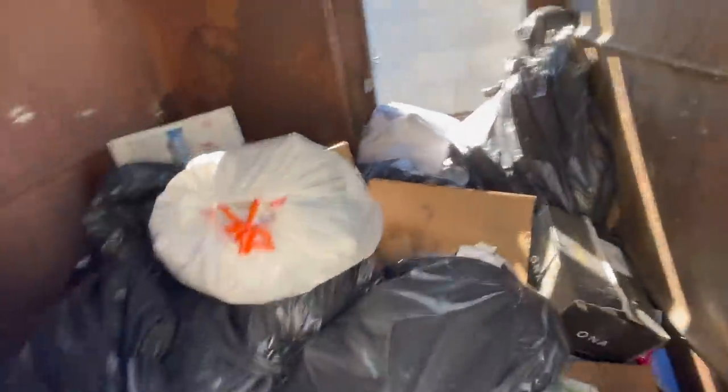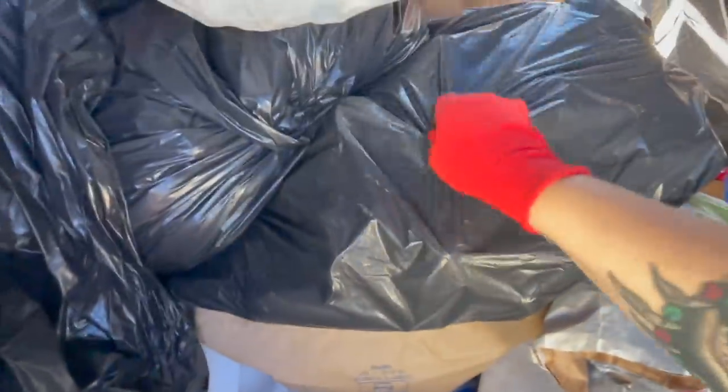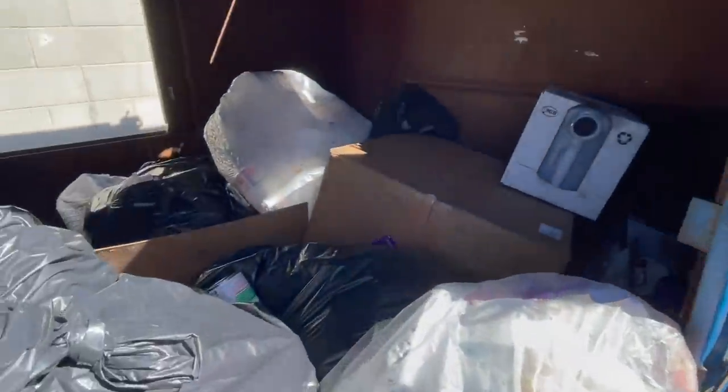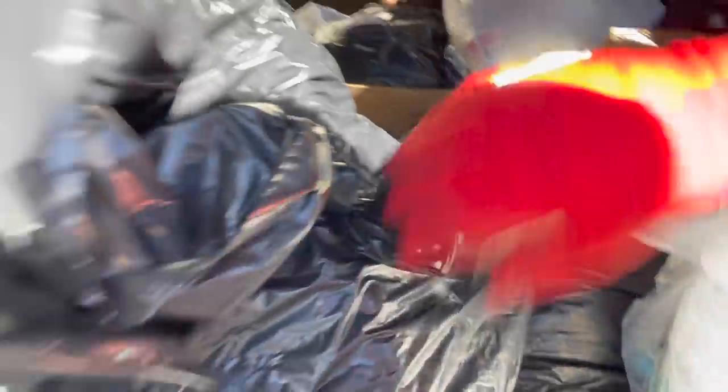We weren't really finding anything at the student apartments, so we drove over to some shops. This is a shared dumpster — there's what looks like a can of food, restaurant trash, a donut box. It's empty though. Any dumpster that's shared with a restaurant is always really gross. Doesn't look like there's anything useful, but we're going to keep checking the shops around here.